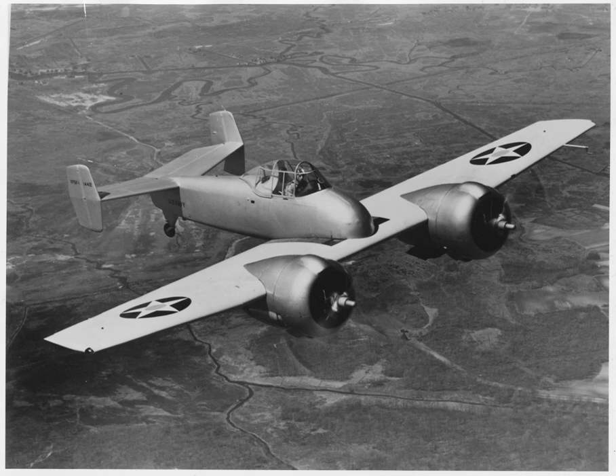The Grumman XF-5F Skyrocket was a prototype twin-engined shipboard fighter-interceptor. The United States Navy ordered one prototype, model number G-34, from Grumman Aircraft Engineering Corporation on 30 June 1938; its designation was XF-5F-1. The aircraft had a unique appearance — the forward nose of the fuselage did not extend forward of the wing. Provisions were included for two 23mm Madsen cannon as armament.